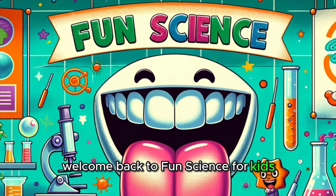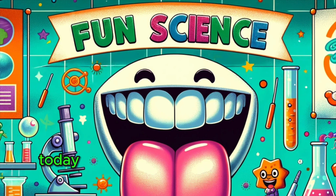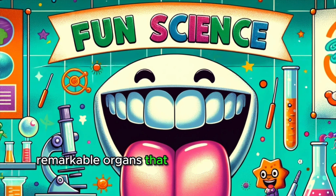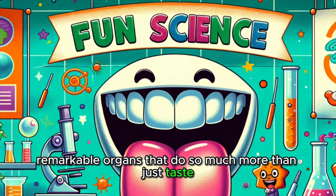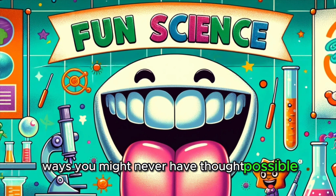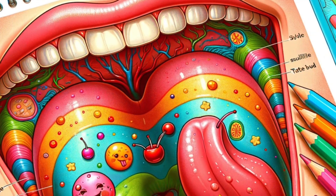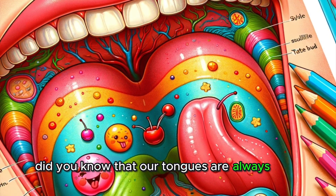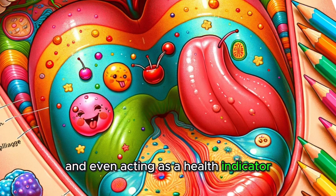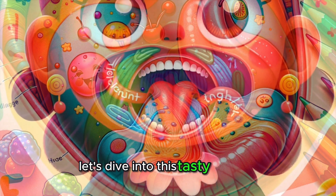Welcome back to Fun Science for Kids, where we transform curiosity into incredible learning adventures. Today, we're on a tantalizing journey into the world of our tongues, remarkable organs that do so much more than just taste. They are our personal flavor explorers, connecting us to the world in delicious ways you might never have thought possible. Did you know that our tongues are always busy, helping us enjoy a variety of flavors, aiding in speech, and even acting as a health indicator? But how does this flexible organ manage all these tasks? Let's dive into this tasty mystery.